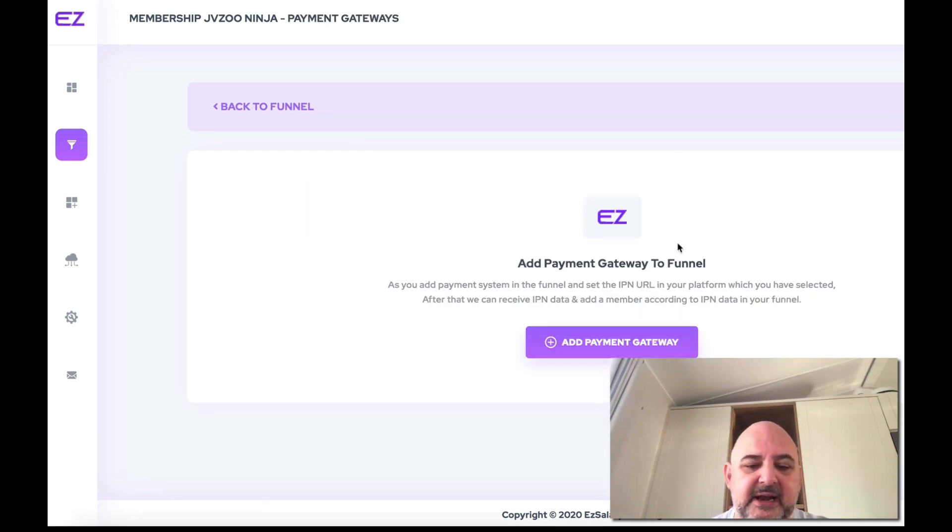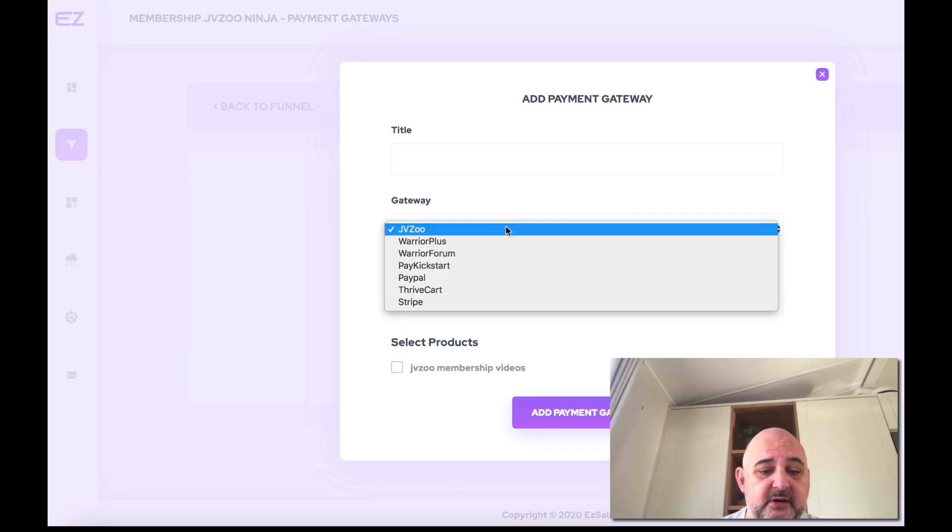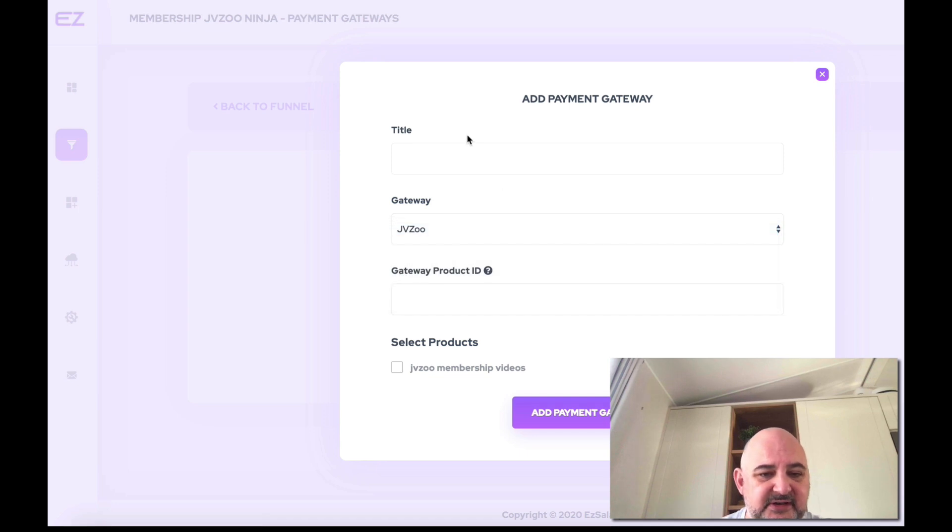Now, payment gateways — one thing I like about this application is it hooks up with not just PayPal and Stripe. You can also hook in JVZoo, Warrior Plus, Warrior Forum, PayKickstart, ThriveCart, and Stripe. All those payment gateways hook in to the product you've set. When creating the product you can add multiple payment gateways — just select JVZoo Membership Videos, add payment gateway, and add your payment gateway ID. Once that's done, add your payment button and you're good to go.